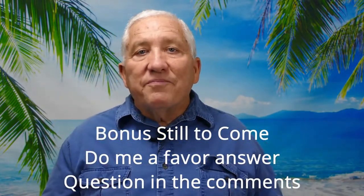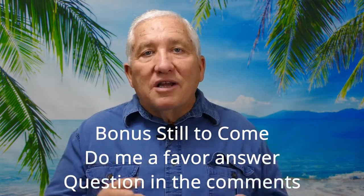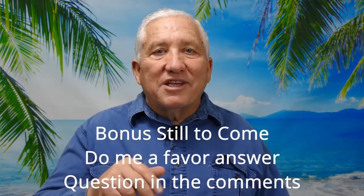The question of the day is: have you been to Skagway? If so, let me know down in the comments below.